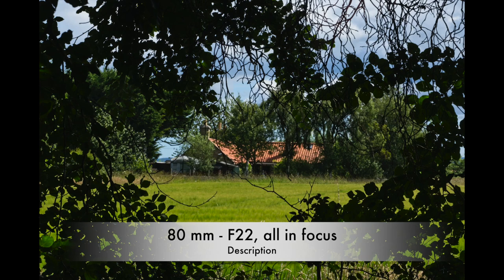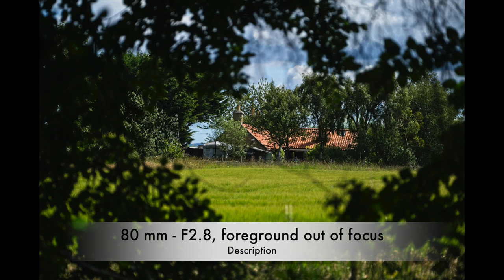On my way back I spotted this, and to my mind there's no doubt that the image with the trees and leaves in focus is far better — far more pleasing. But let me know what you think in the comments.